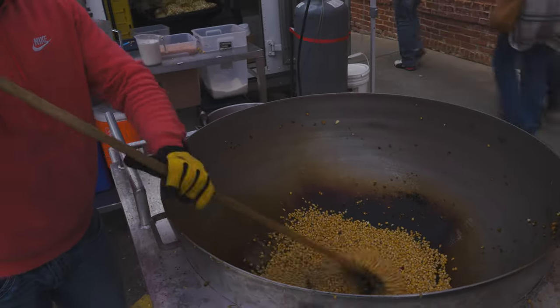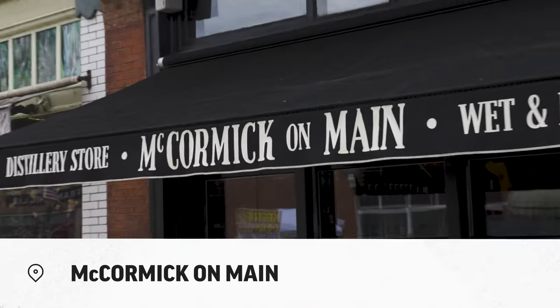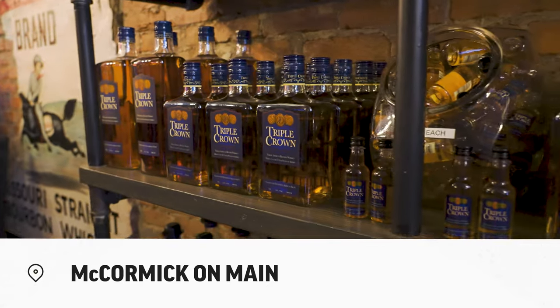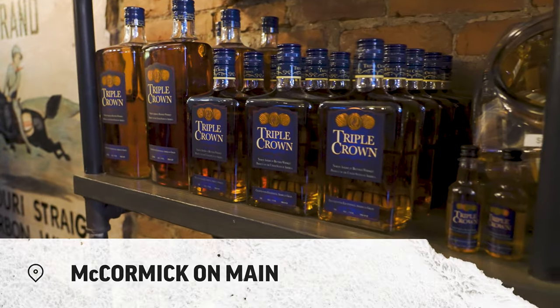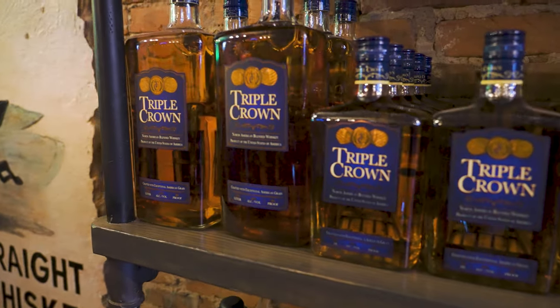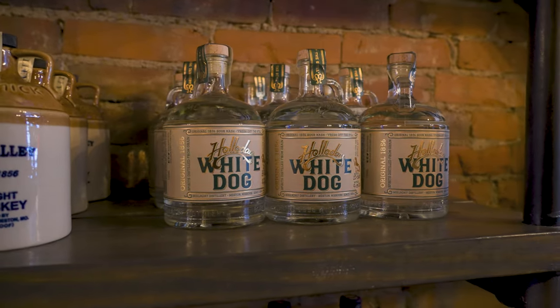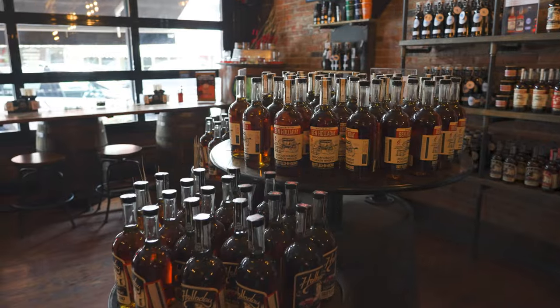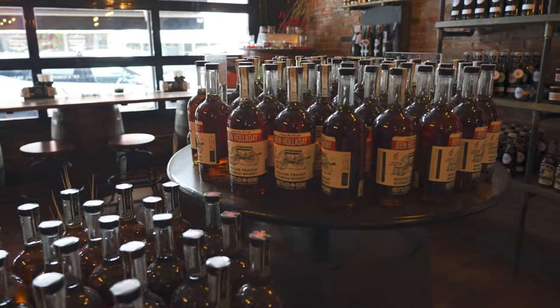Weston is also home to McCormick Distilling, and here is their store on Main Street. They produce premium products, but you might also recognize them by the plastic bottles on the bottom shelf at your local store. They are also the parent company of the Holiday Distillery, a premium craft bourbon distiller.